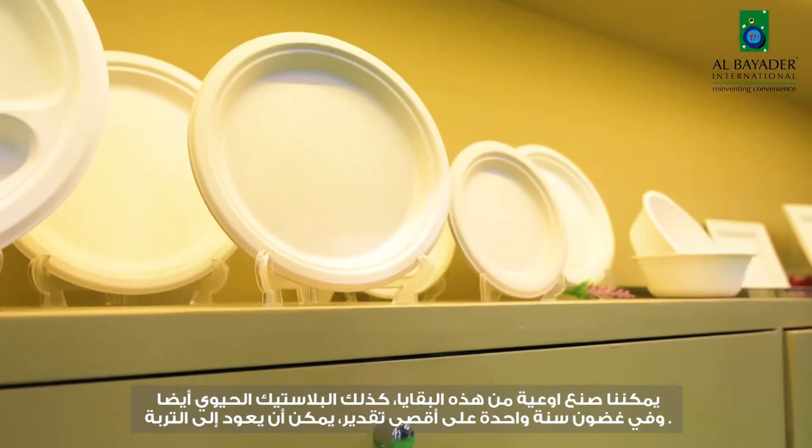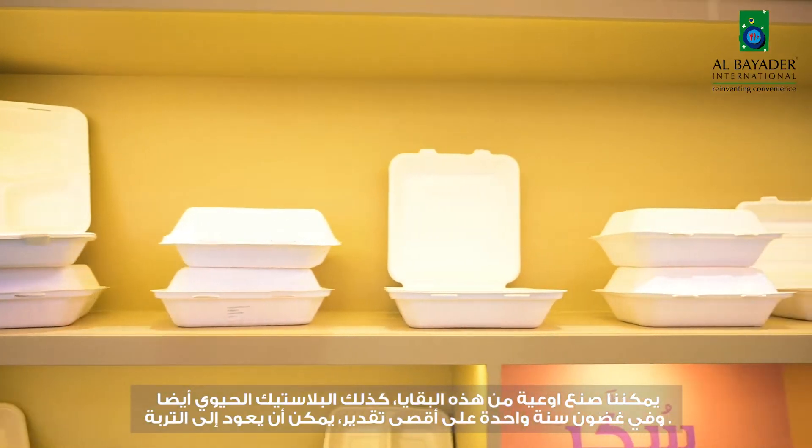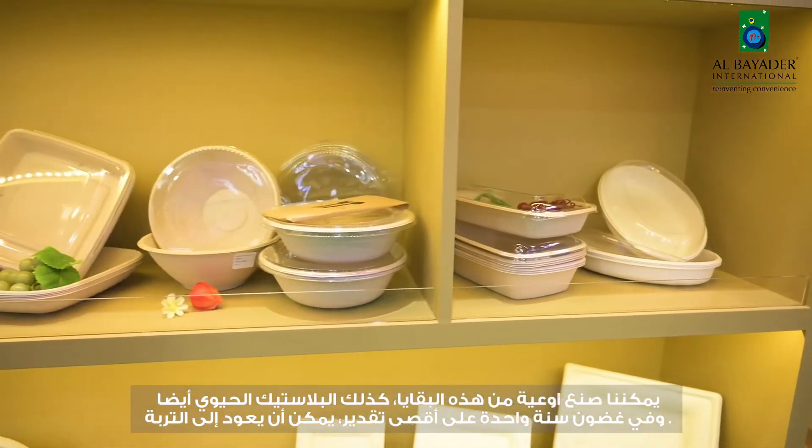The Sugar line comes from the remaining of the sugar cane industry. We create pulp from this and we create bioplastic as well that, within a maximum of one year, can go back to soil. We have more than 200 products and they can be a good alternative to normal plastic or even to paper products. Many of them are under our brands, Alba Yader or Farb.